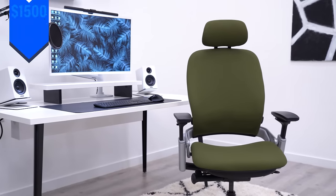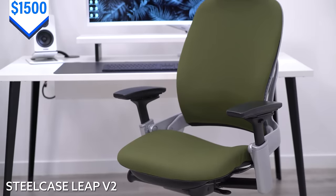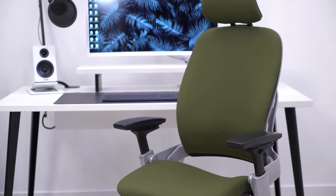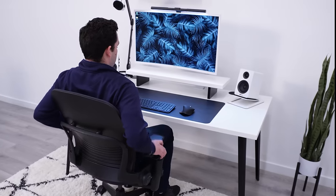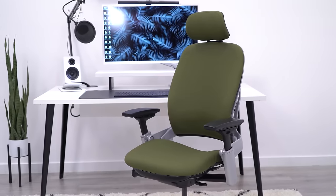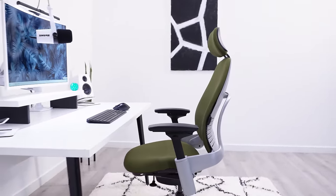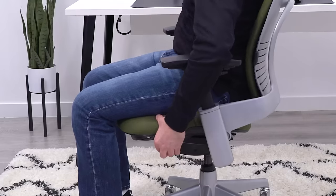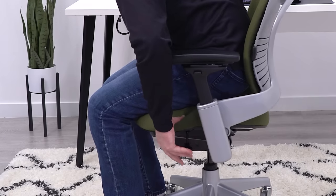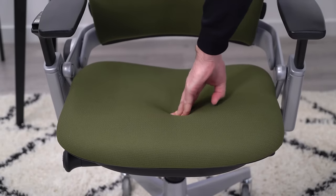The Steelcase Leap would be my pick for the best option under $1,500. This is one of my go-to chairs, and is the chair I've used the most over the last three years. This chair has a great build quality, holds up really well, and comes with one of the best warranties in the business. While it isn't one of the most eye-catching chairs in the price range, it is definitely one of the most comfortable. The seat has great height and depth range, and I love how flexible it is. The seat pad is on the thin side, but I find it to be supportive and comfortable.